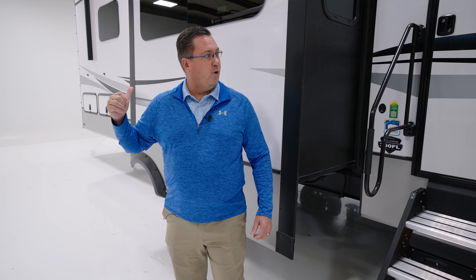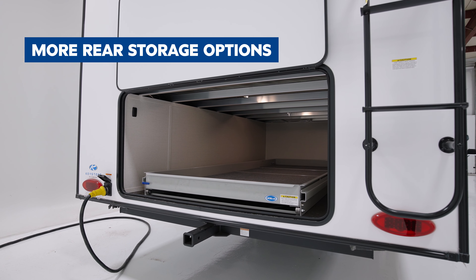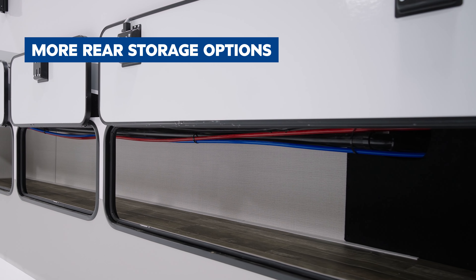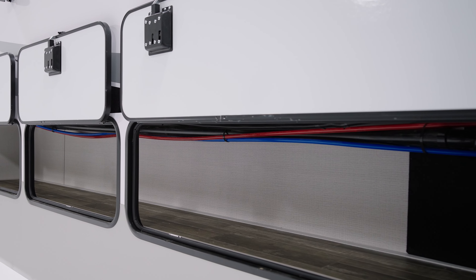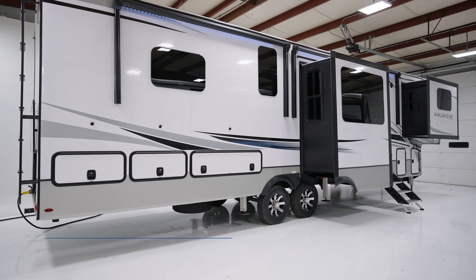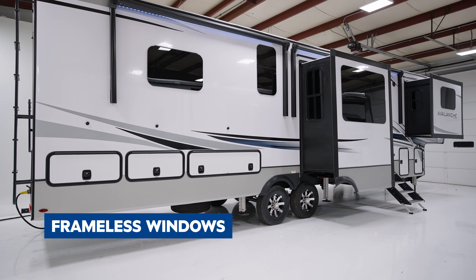Storage is number one, and as you rotate to the back of this unit you're going to notice the entire tail of this floor plan is elevated. It's a front-living model — the bedroom is in the back — so we elevated it to give you a full ten feet of storage out the tail of this unit, with side-to-side storage for accessibility all the way around. So in addition to the storage up front, you've got all that in the back.